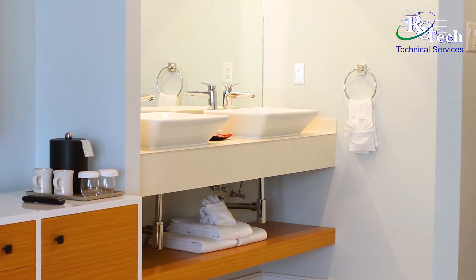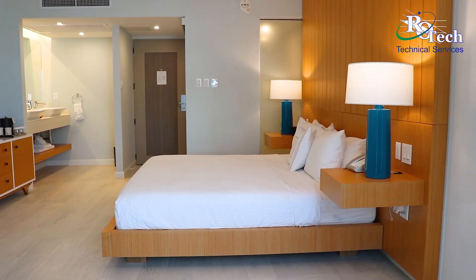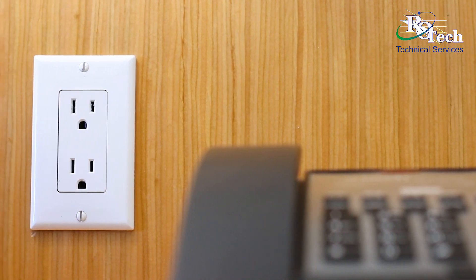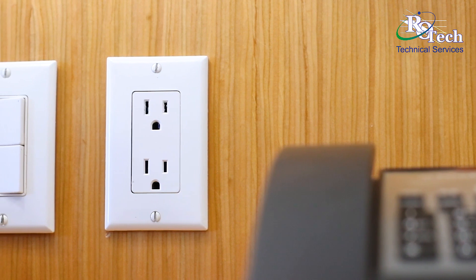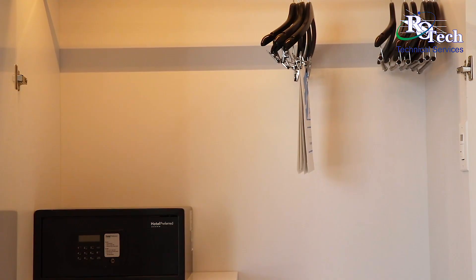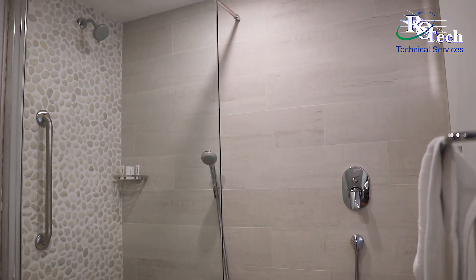We have rewired the whole electrical installation per room. We have installed new recessed LED light fixtures. We have installed new outlets and switches. We have installed new features in all rooms, including a motion sensor in each closet. Rotec is always thinking of innovation and energy saving features.